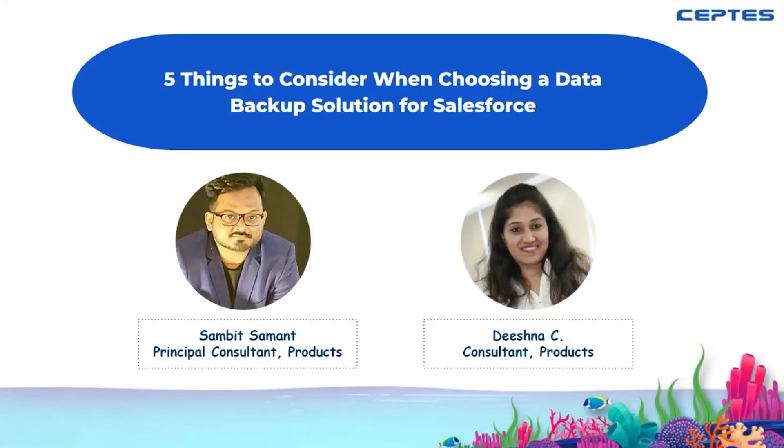I am Dishna, a product consultant at Septus. I have with me Sambit. Hi Sambit, can you say a quick hello? Hey, hi Dishna, how are you? I'm great, thank you. How are you? I am doing good. I'd like to welcome everyone — I hope you're going to have a really great learning session.